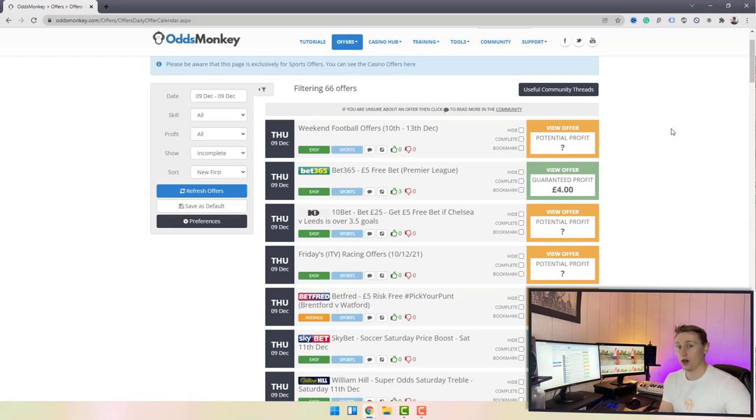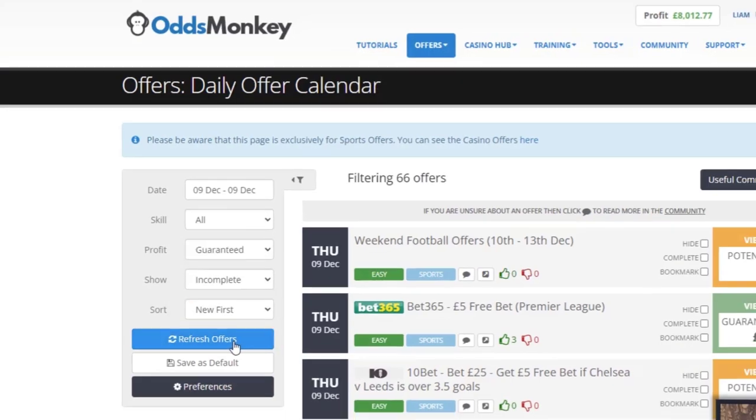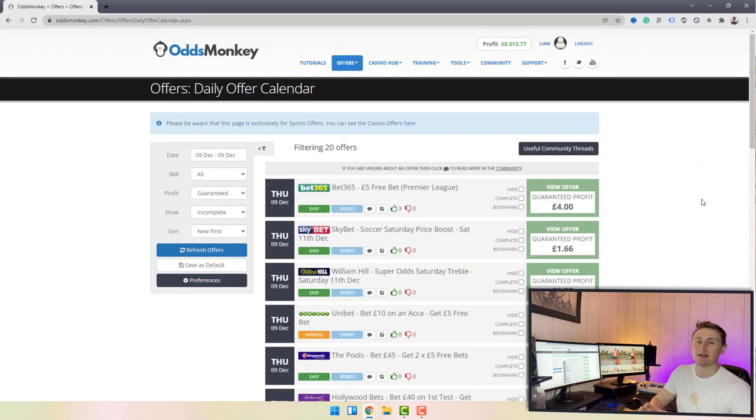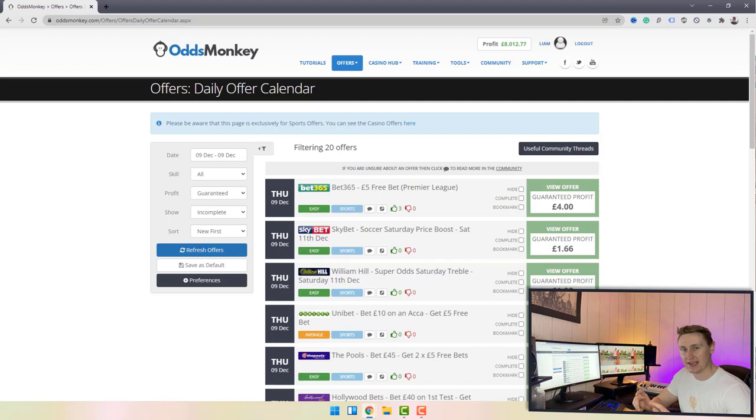It's listed like a calendar with the date on the left, the title of the offer, and on the right these boxes — either orange or green. Orange represents a potential profit with positive expected value, where you're not necessarily guaranteed to profit on that particular offer. Green represents a guaranteed profit regardless of what happens. I like to go to the filter section, click the dropdown, click 'Guaranteed', and refresh the offers. That puts all guaranteed profit offers up on the daily offer calendar.